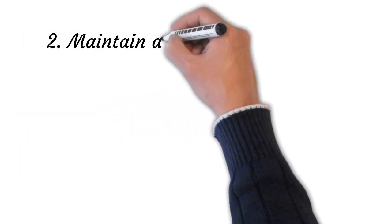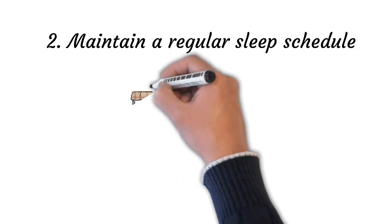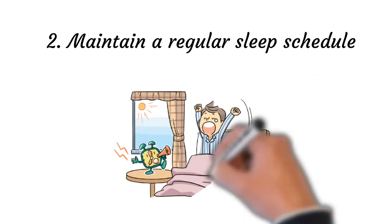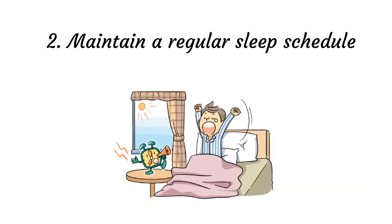Point number two: maintain a regular sleep schedule. Keeping a regular sleep schedule, even on weekends, maintains the timing of the body's internal clock and can help you fall asleep and wake up more easily. People are most likely to be at their sleepiest at two points: between 1pm and 3pm, and between 2am and 4am. Maintaining a proper sleep schedule can help in dealing with hypersomnia and associated depression.